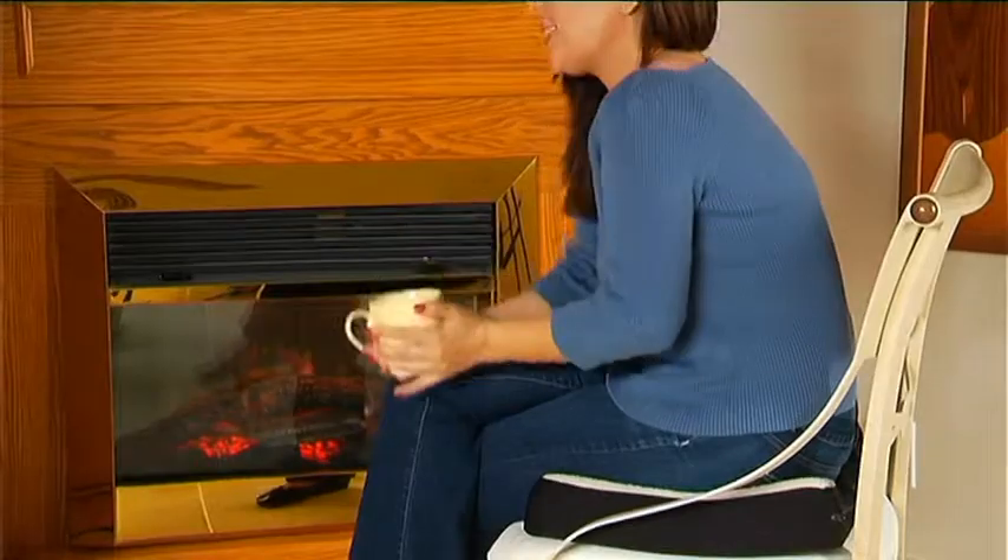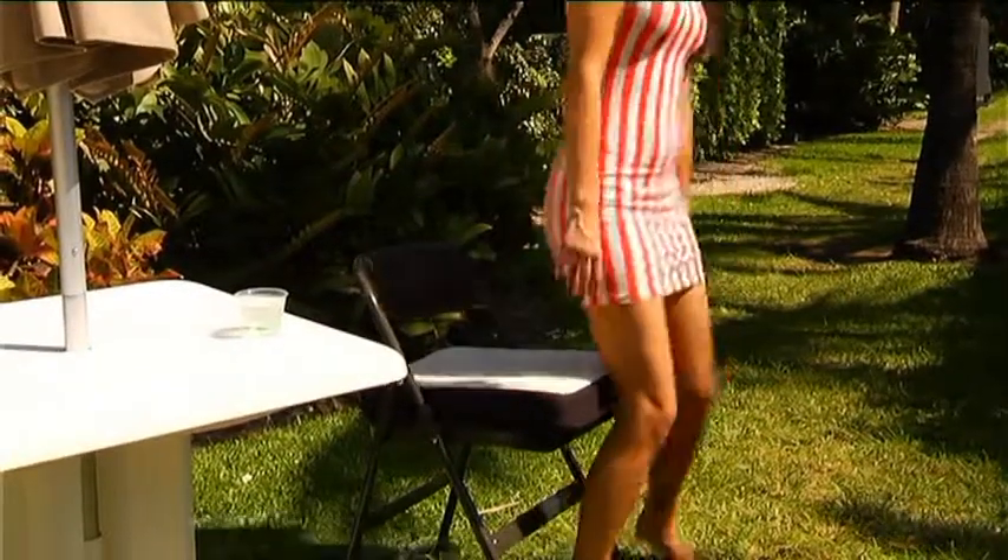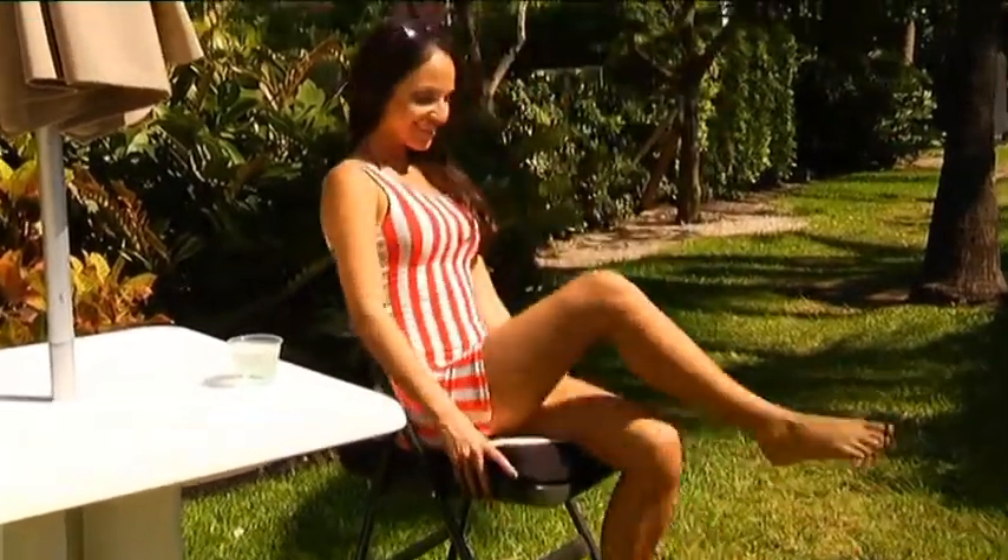Dulux's soft fleece cover is machine washable. It's light enough to keep you cool in the summer, yet thick enough to keep you comfortably warm in winter. It's the best way to turn tough patio furniture into soft, comfortable seats.